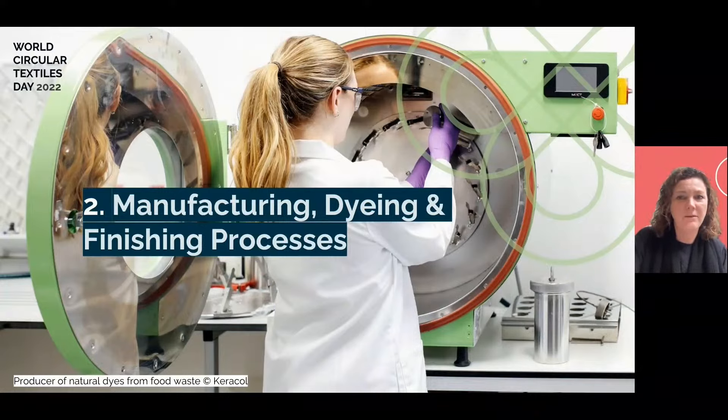Fashion for Good launched Dry Factory of the Future, a new consortium project to accelerate the shift from wet to mostly dry processing, and worked to bring plant-based indigo to scale through their Future of Denim Dyeing collaboration. For their 2022 Global Innovation Programme, they included brilliant dye innovators including Dye Recycle and EverDye.